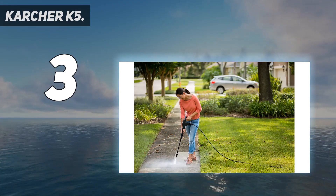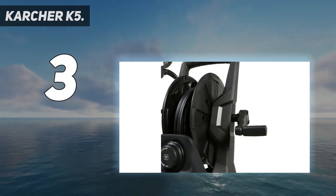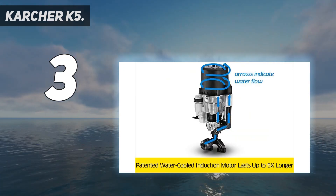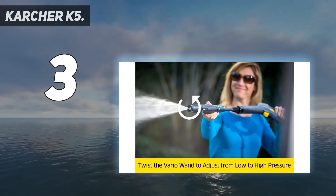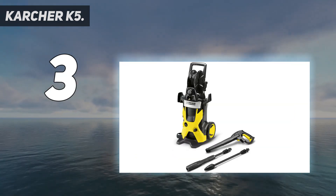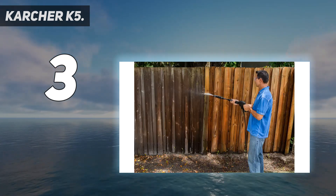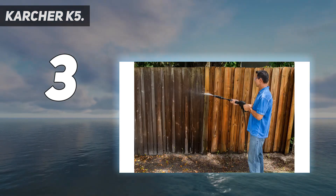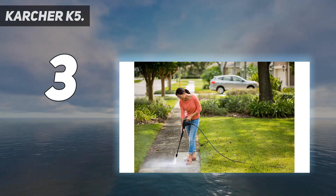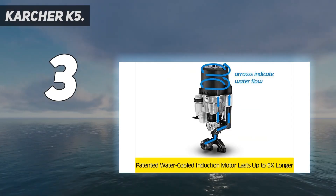The Karcher K5 has up to 40 times as much pressure as a garden hose, and it includes 2 wands: the Vario for everyday cleaning and the Dirt Blaster for tough jobs. This portable pressure washer includes a patented water-cooled induction motor designed to increase product life expectancy up to 5x. It also includes convenient features like an adjustable Vario spray wand, a patented Dirt Blaster spray wand, an onboard detergent tank, and a hose reel that protects and stores the hose. Only a small screwdriver is needed for assembly.